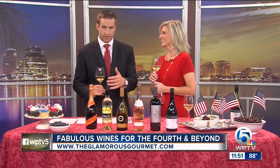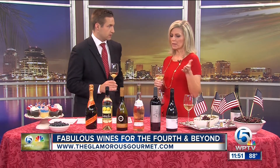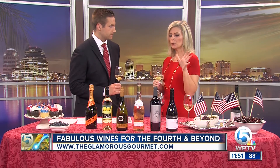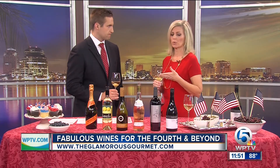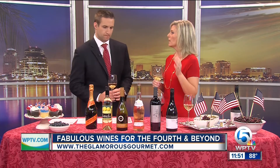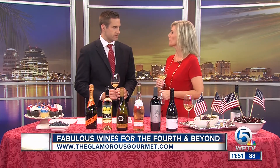Just a quick tip in terms of discovering value wines — because everything here is less than $20. You want to look for regions that maybe aren't that well-known, for instance the Jumilla region of Spain, or grapes that people aren't that familiar with, like the Shiraz Viognier blend from Australia. That's where you're going to find your values. But again, all of these represent great values.